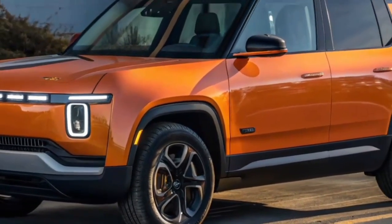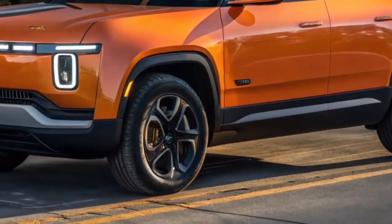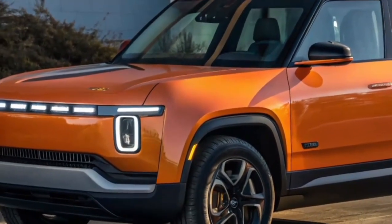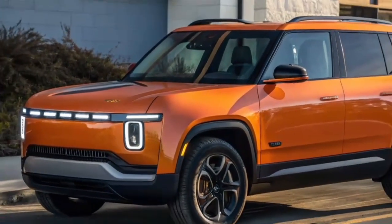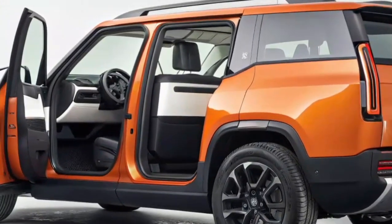The proportions feel balanced and modern, with short overhangs, a wide track, and a muscular presence that hints at off-road potential. Rivian has managed to create an SUV that looks futuristic while remaining practical. Underneath its design, the R2 is built on Rivian's new midsize platform, which is both scalable and cost-efficient.